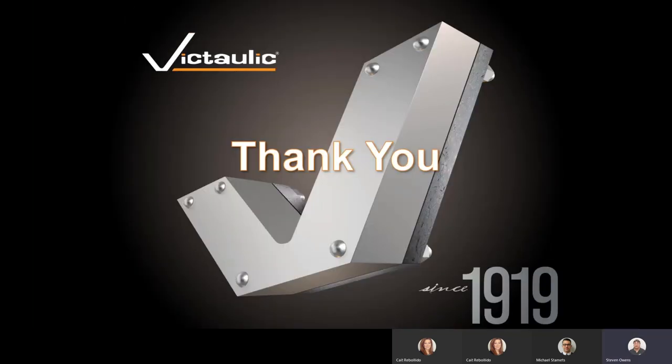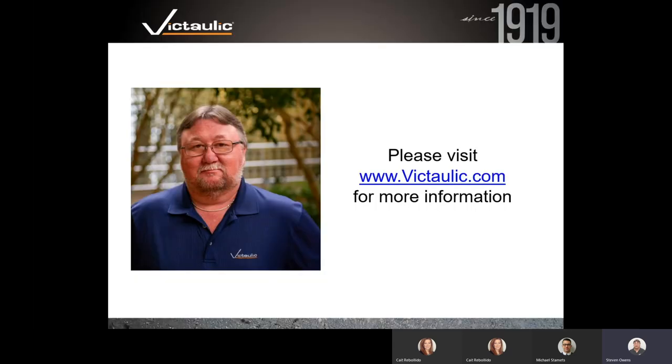Thank you very much for your attention. This concludes our presentation on the Victaulic Vortex Hybrid Extinguishing Systems. If you have any additional questions, please feel free to visit www.victaulic.com for more information. Thank you and have a good day.